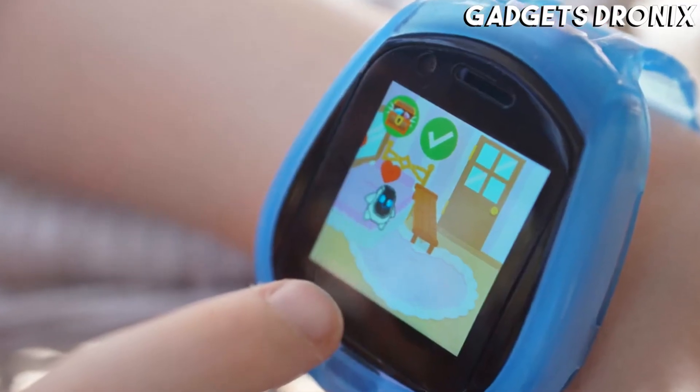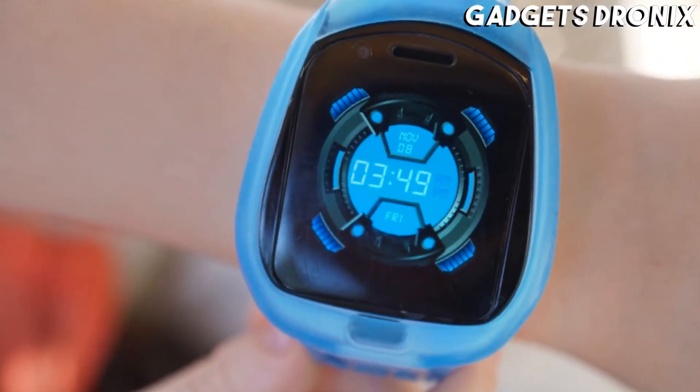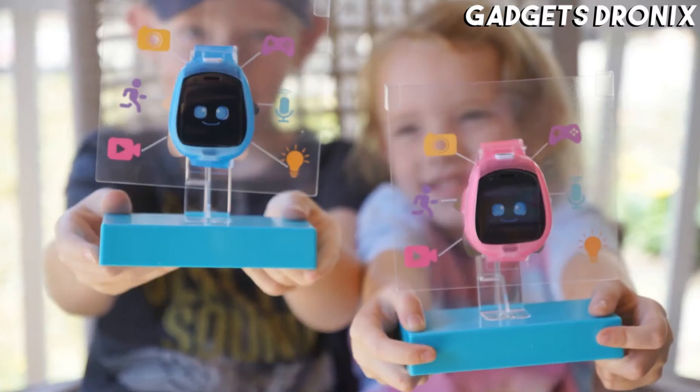It includes a calendar, stopwatch, timer, reminder list, alarm clock, and two built-in cameras for taking funny photos and videos with friends.